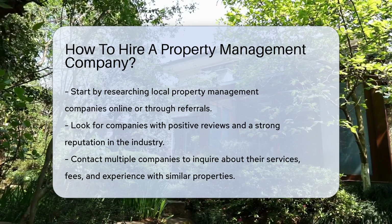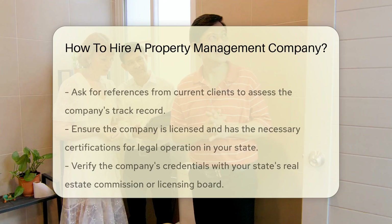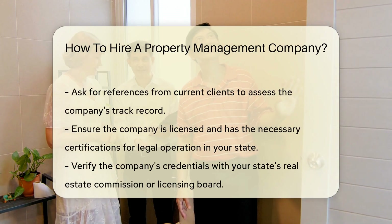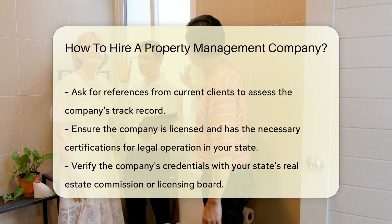Contact multiple property management companies to inquire about their services, fees, and experience managing properties similar to yours. Ask for references from current clients to get a better understanding of their track record.